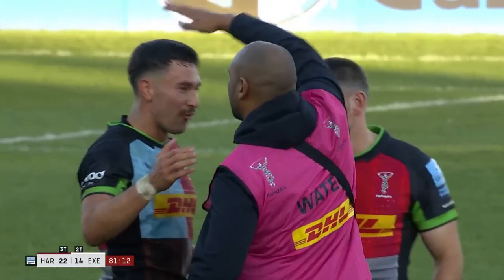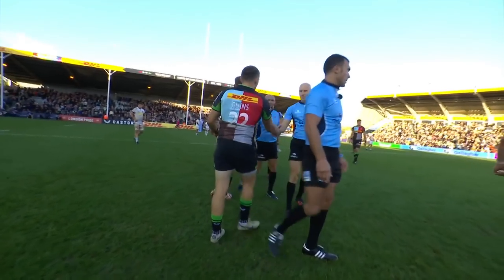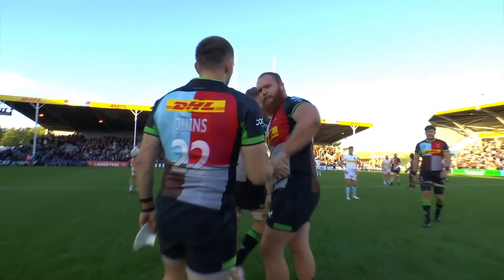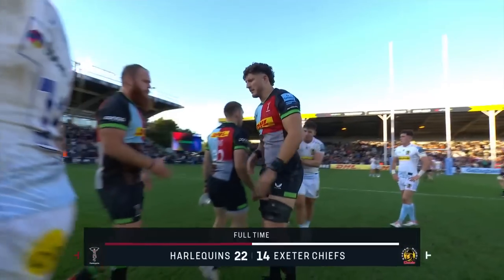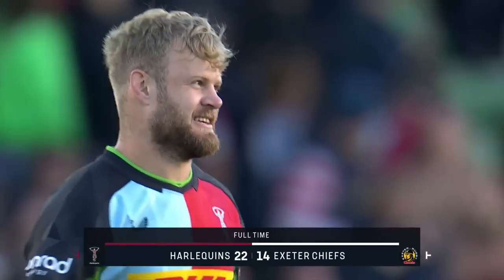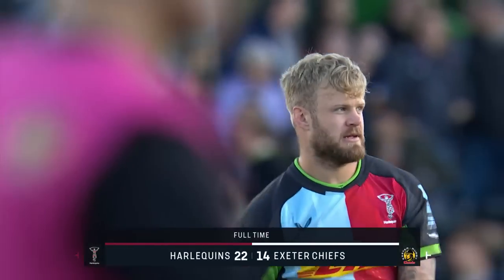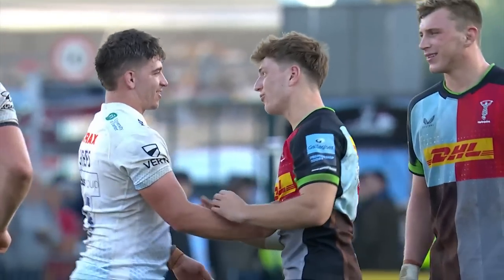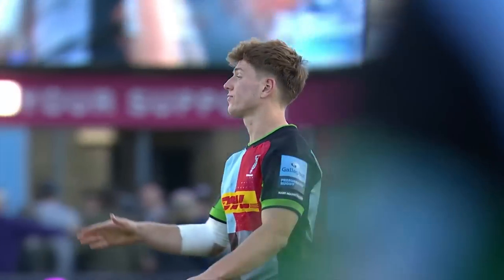Forget the ordinary — throw the mundane out of the window. This is the Harlequins rollercoaster. Seldom the easy way. Always the entertaining way. Exeter Chiefs pointless on another visit to the Stoop, as Harlequins win for the first time in the Gallagher Premiership this season. Full time at Twickenham Stoop: Harlequins 22, Exeter Chiefs 14.